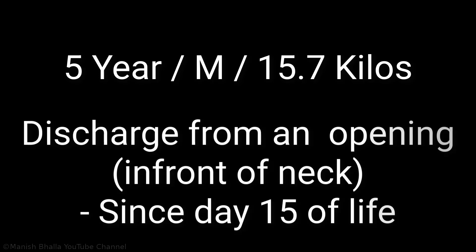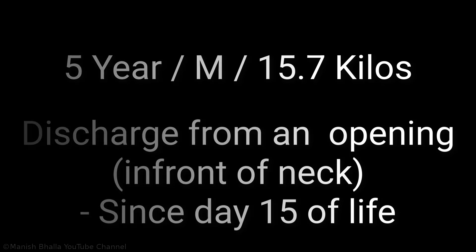A 5-year-old boy presented to my OPD because his mother was concerned that her son is having a discharge from an opening in front of his neck. The mother noticed this opening and discharge coming from it after 15 days of life.